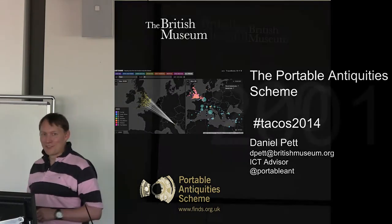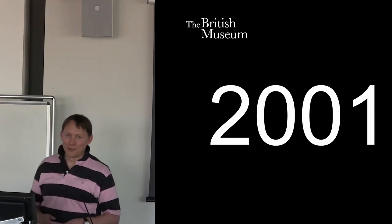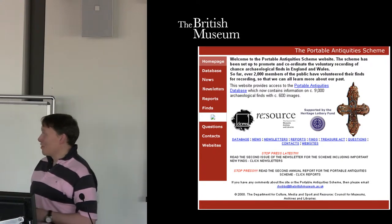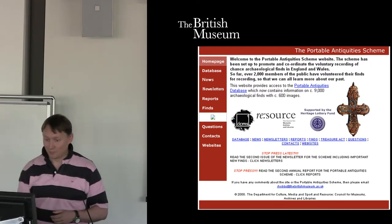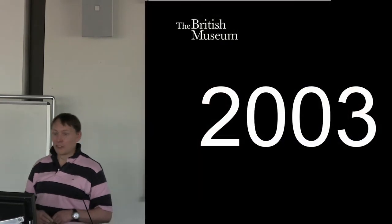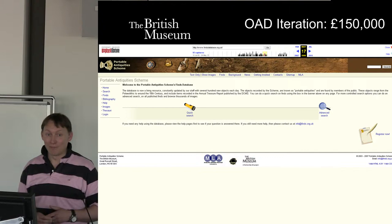I'm going to start with 2001. Many of you might remember the Portable Antiquity Scheme back then. It looked pretty awful. This is the old website, how it used to look. This comes from the Wayback Machine — you can actually find snapshots from our website in the Internet Archive. In 2003, we had Oxford Art Digital build us a website. It cost quite a lot of money — £150,000 is a lot of money even now.